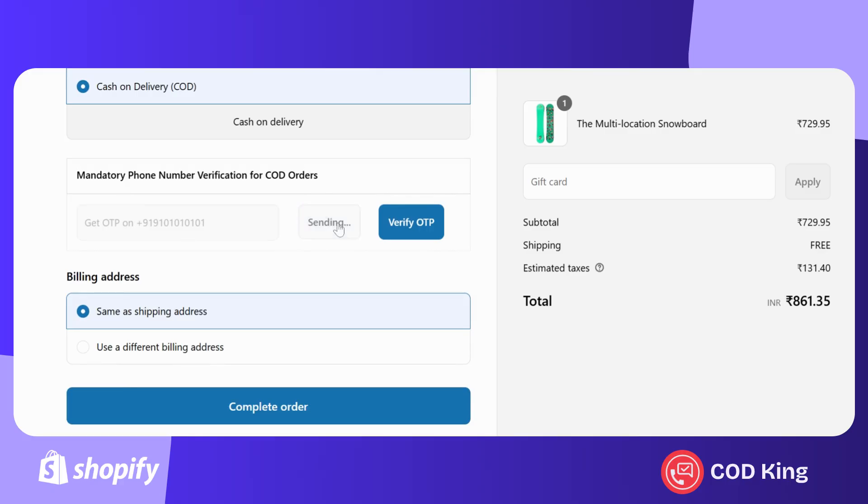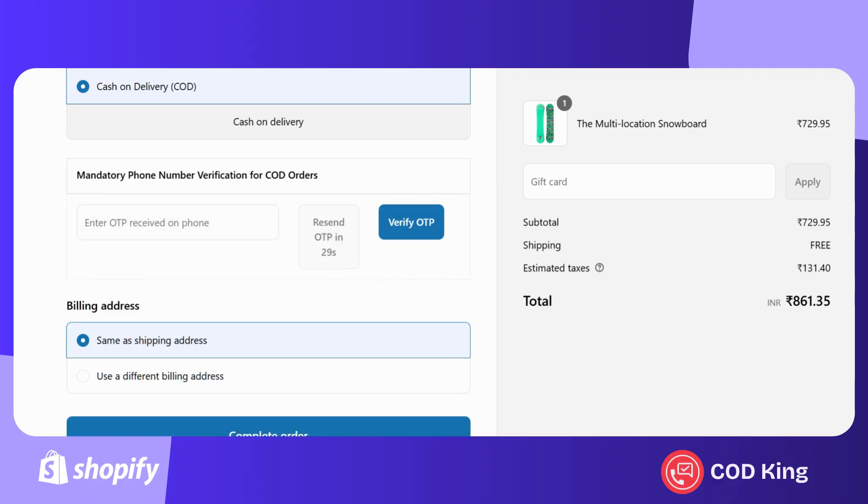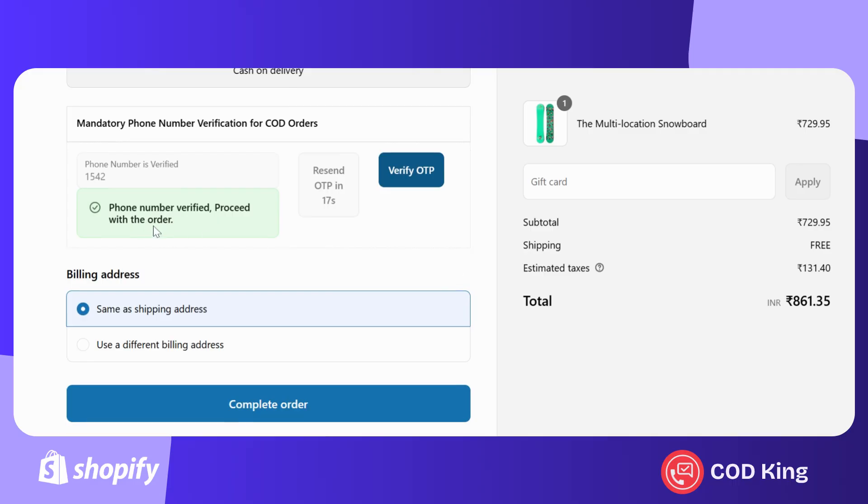Now, let me go ahead and verify the OTP. This step ensures that the customer's phone number is verified before the order is confirmed. It just takes a few seconds to process the code and validate it in the background. As you can see, the phone number has been successfully verified, and with that done, I can now place the order.